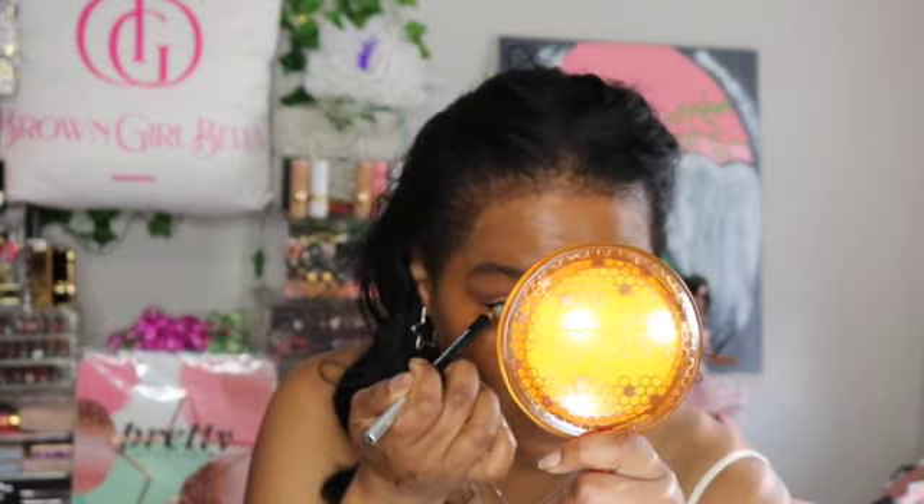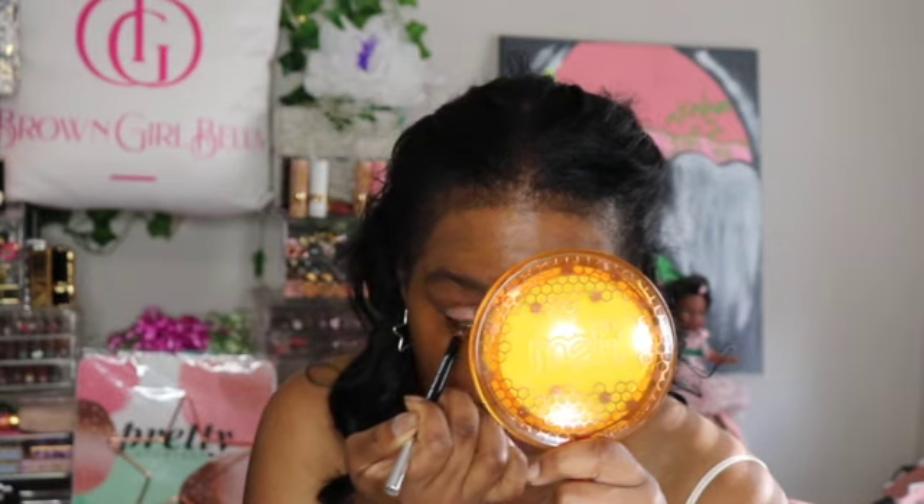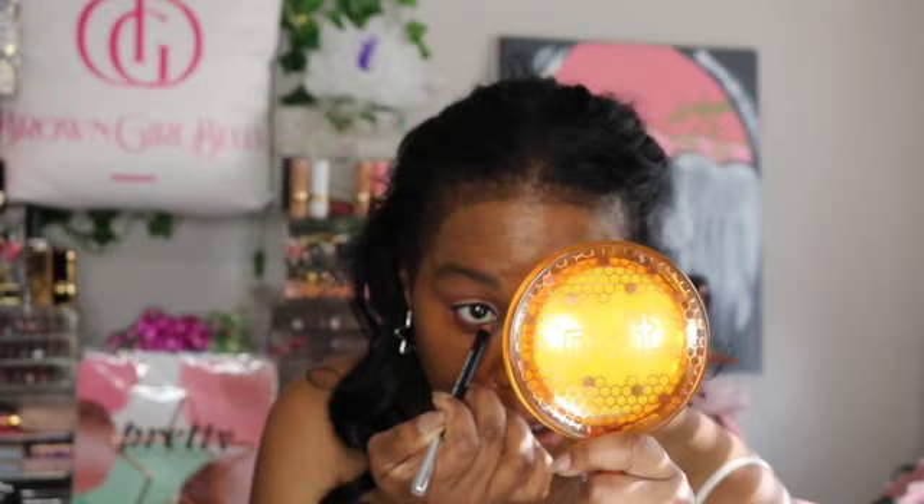I'm going to line the bottom using the Wayne Goss essential eye coal in the color Copper Flame, which will bring up a little bit the color I have at the top — using this coppery eyeliner. You can get this at Beautylish, which is where I purchased mine. The sun just moved so if you noticed how bright it was earlier, that's what's happening.